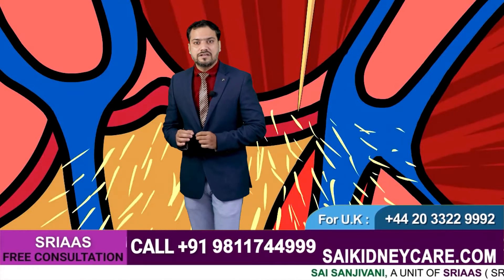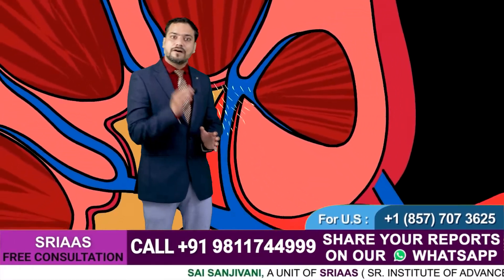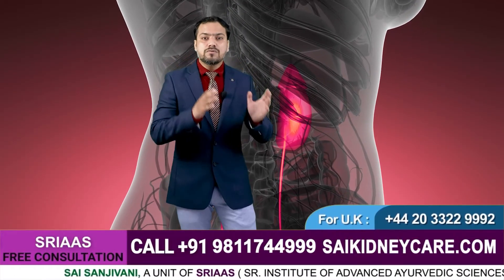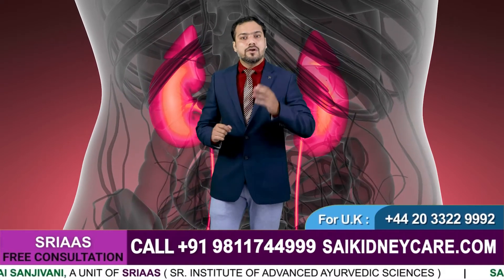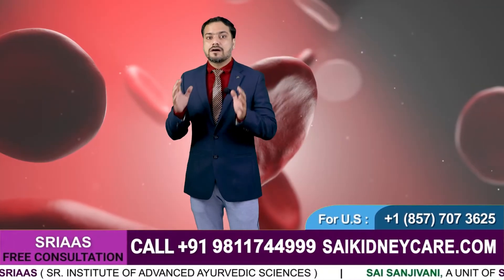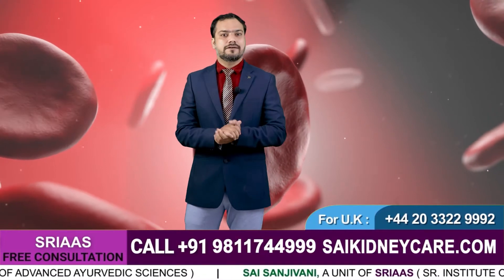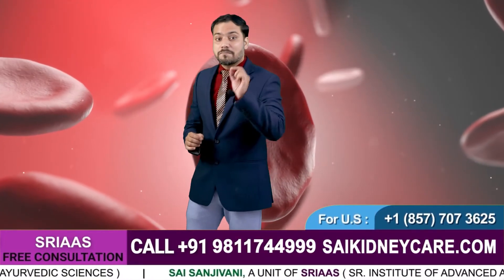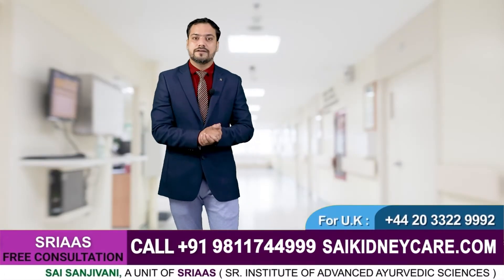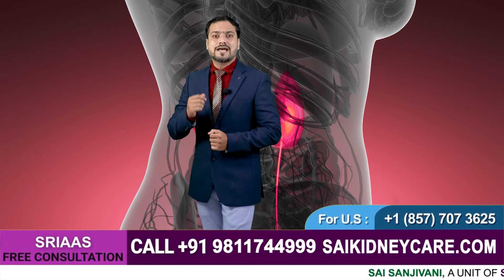Our kidneys are also responsible for balancing the body's fluid and releasing hormones that regulate blood pressure. Chronic kidney disease enlists all kidney-related disorders that affect the function of our kidneys and increase the risk of their failure. The most initial symptoms are less energy, loss of appetite, muscle cramps, swelling in feet, urge to urinate more during nights, and itchy skin.